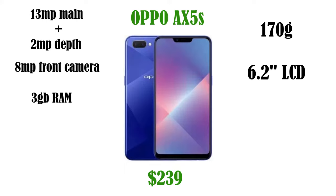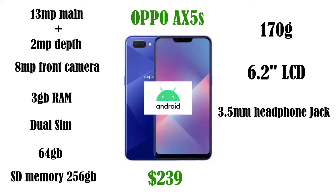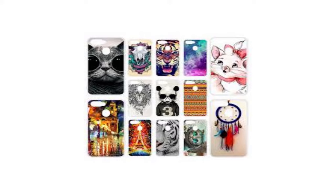This phone still has the 3.5mm headphone jack so you can use normal earphones. It supports dual SIM and has 64 gigabytes of onboard memory with an expandable SD card slot supporting up to 256 gigabytes. It runs Android and has a 4230 milliamp battery. Since the phone has been around for a while, you'll have a better chance of finding a case for the AX5S compared to the Vivo Y12, though choices will still be very limited.